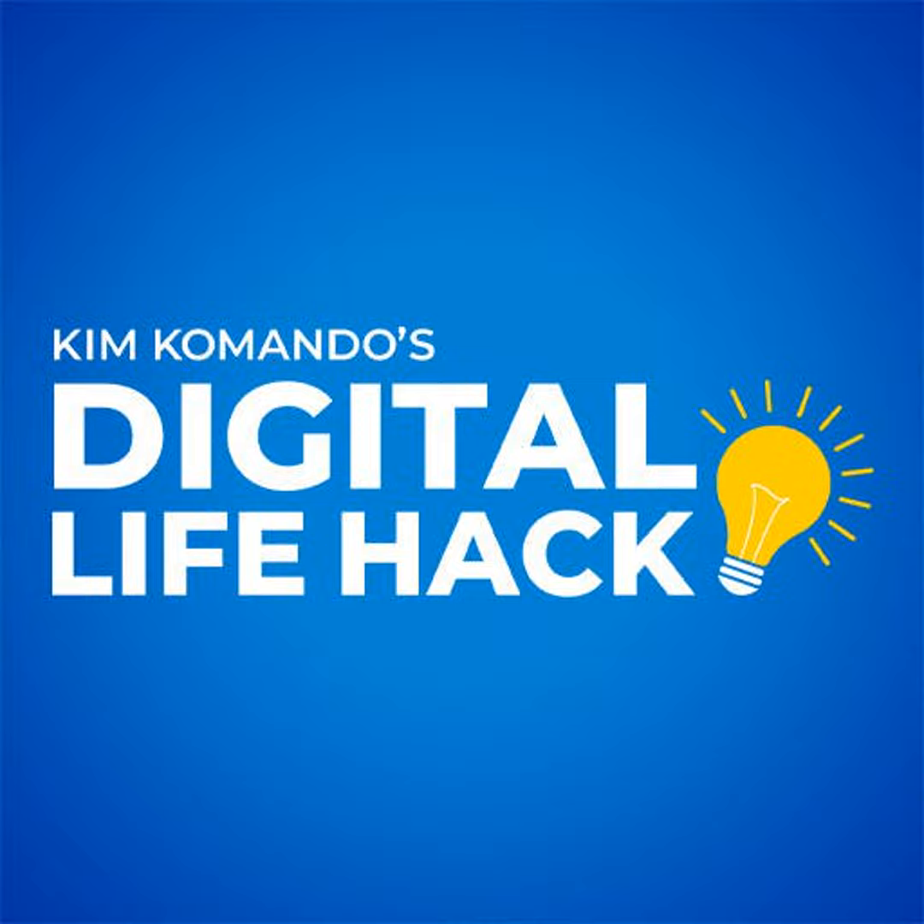Is your business falling behind? Are your employees buried in manual processes? Well, then you need to know three numbers: 37,000, 25, 1. To start, 37,000 businesses have already upgraded to NetSuite by Oracle, the number one cloud financial system.